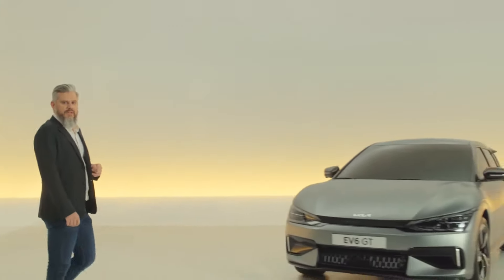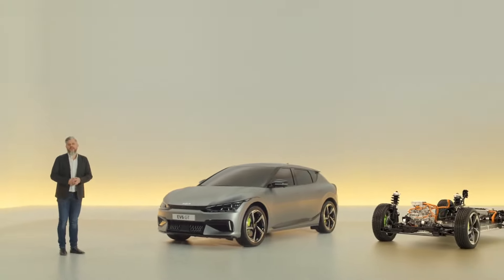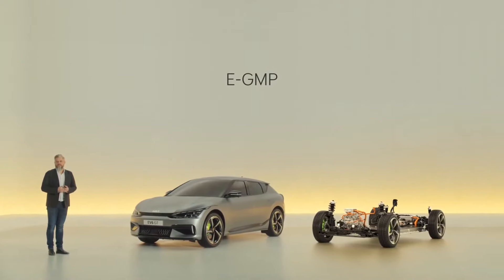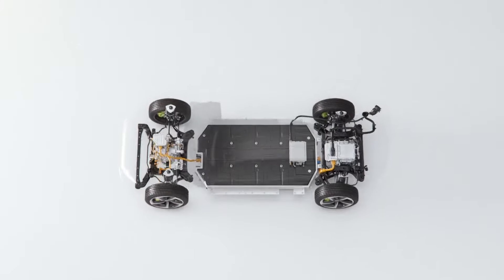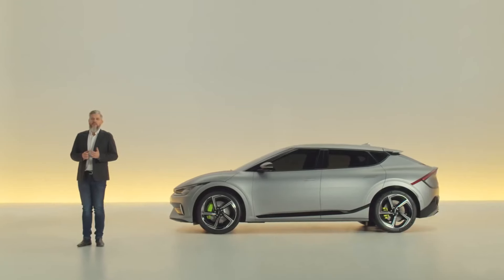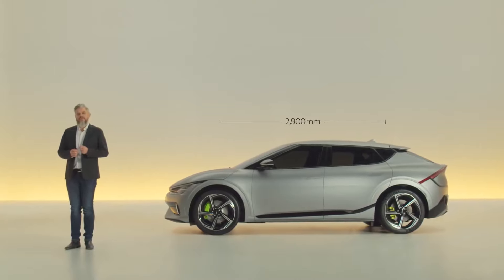Space innovation starts with the foundation — the platform. The EV6 is Kia's first vehicle to apply a new dedicated EV platform. It allows for a flat floor, which enables diverse interior layouts. And despite the EV6's compact exterior dimensions, its 2.9-meter wheelbase results in a cabin space similar to many mid-to-large SUVs, meaning more interior room for you and your passengers to enjoy.